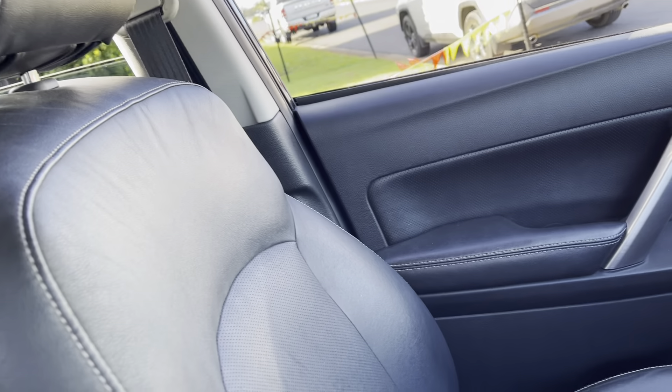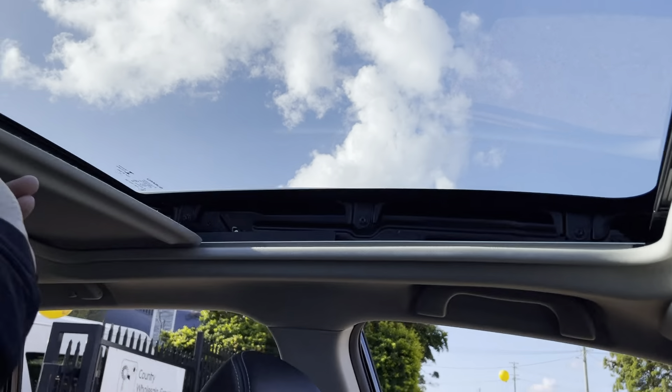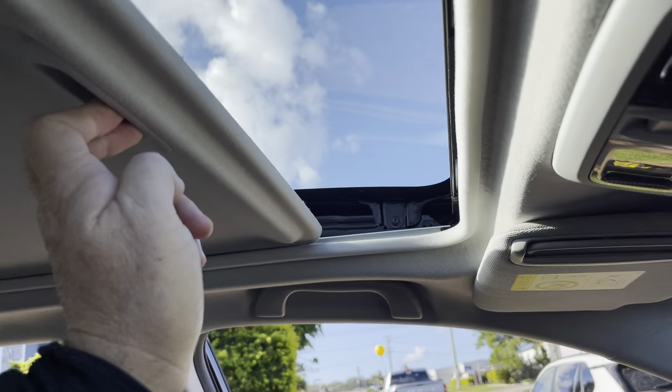Simply stunning. Leather seats, it's been well looked after. And let's call it a ginormous sunroof — look at that, electrically operated and fantastic.